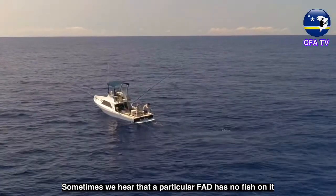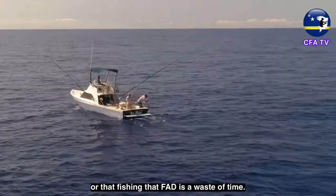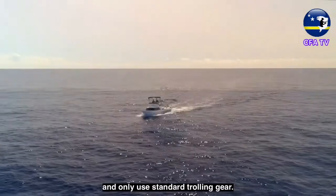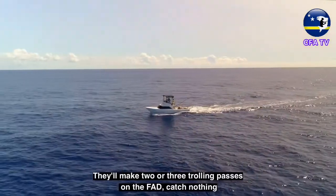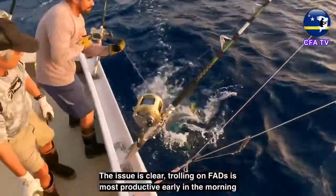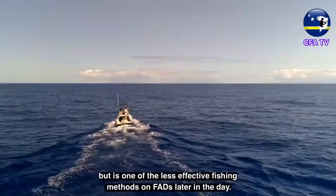Sometimes we hear that a particular FAD has no fish on it, or that fishing that FAD is a waste of time. These thoughts often come from fishers that arrive late in the morning and only use standard trolling gear. They'll make two or three trolling passes on the FAD, catch nothing, and head off in search of other fish. The issue is clear — trolling on FADs is most productive early in the morning, but is one of the less effective fishing methods on FADs later in the day.